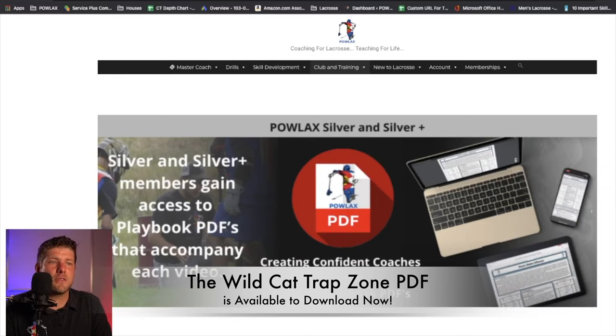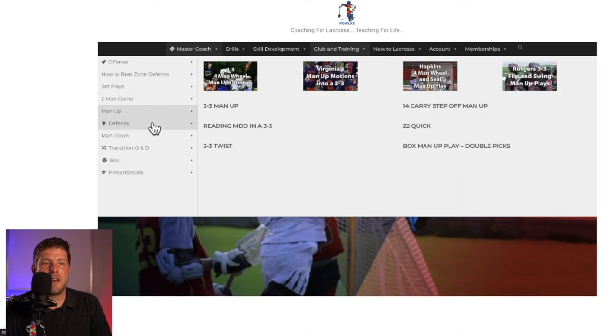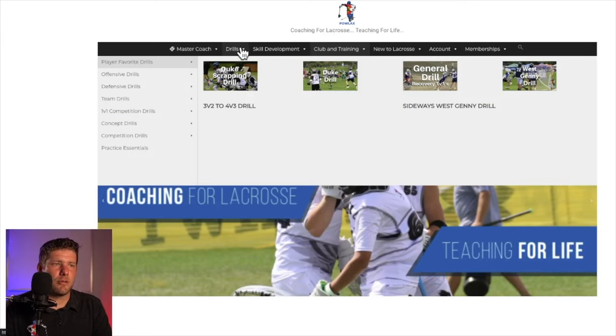To become a member, go to Powlax.com — for five dollars per month you can gain access to all of the playbook PDFs that correspond to all of the videos. We've got offenses, defenses, two-man game stuff, man up, man down, transition offense and defense, and drills of all types to keep you busy during practice and teach all the mechanics covered in the strategy videos.